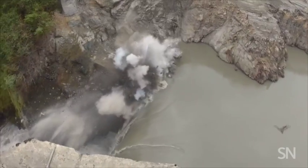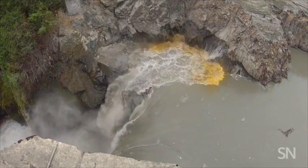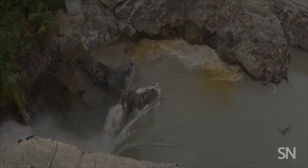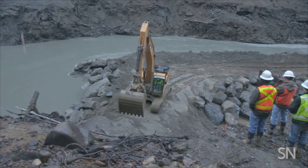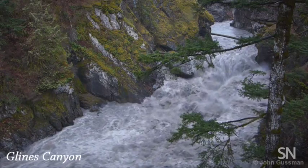With a bang — well, a series of them — the concrete fortresses of two giant dams holding back the Elwha River have come crumbling down. Dismantling the dams over the last few years in Washington State has been called the Great Elwha Experiment. It's a rare chance to see what happens when a mighty river runs free once again.